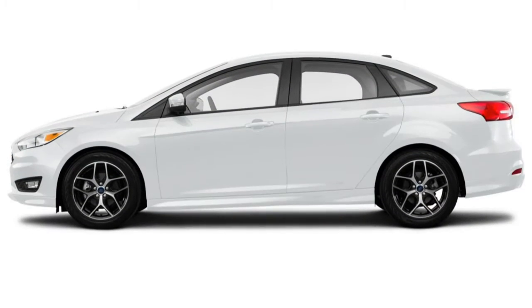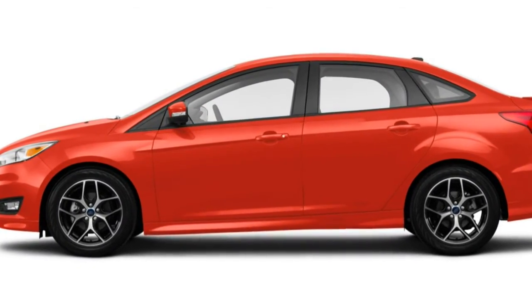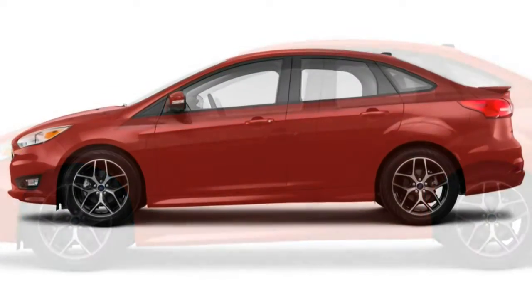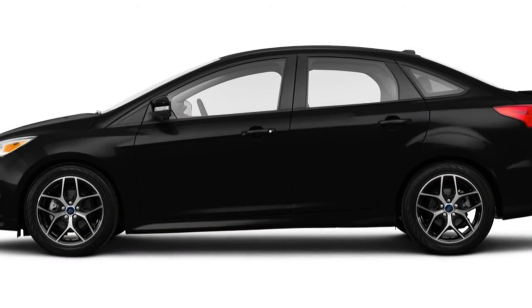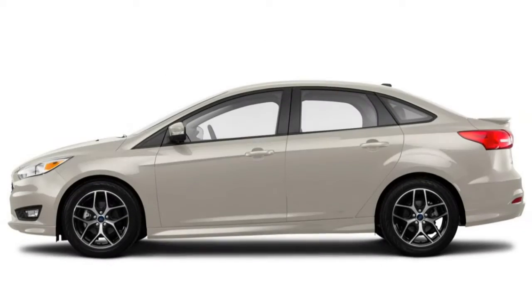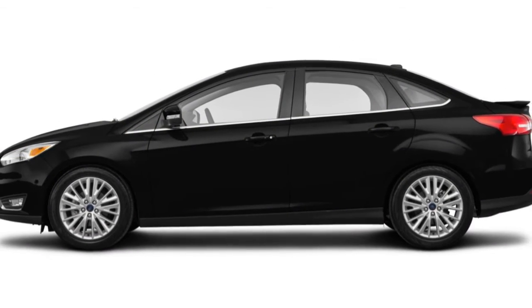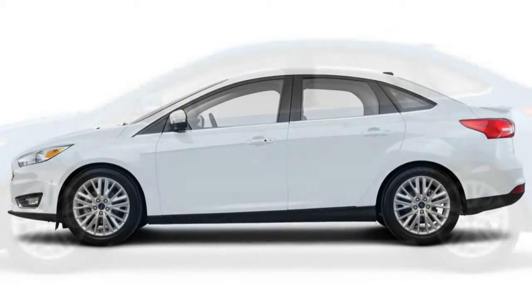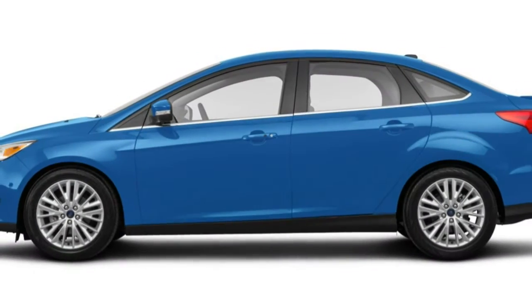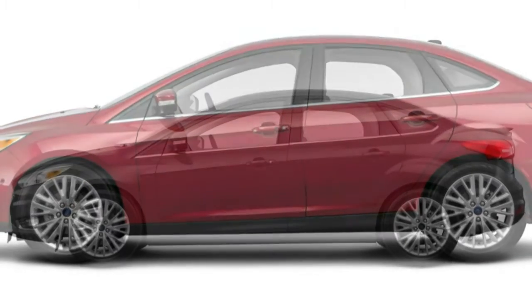The next trim level is the SE. Essentially, it's the base trim level for the hatchback. On top of the standard S equipment, you get 16-inch alloy wheels, body color exterior mirrors and door handles, cruise control, power rear windows, a trip computer, a front center armrest, additional front headrest adjustments, rear air vents, steering wheel-mounted audio controls, and a six-speaker sound system with satellite radio. Hatchback models also get a rear spoiler and a removable package tray. A number of option packages are available for SE models.